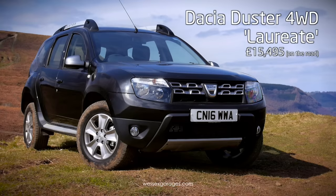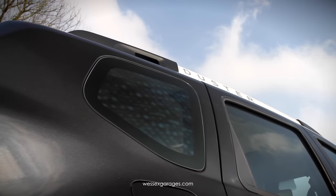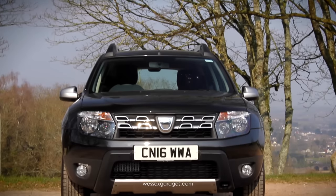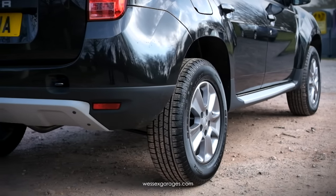The model shown here is the range-topping Laureate fitted with the 1.5 DCI engine and four-wheel drive. Finished in metallic black, exterior equipment includes front fog lights, 16-inch alloy wheels, dark metal door mirrors, satin chrome roof rails, side seals, and front and rear satin chrome scuff plates.